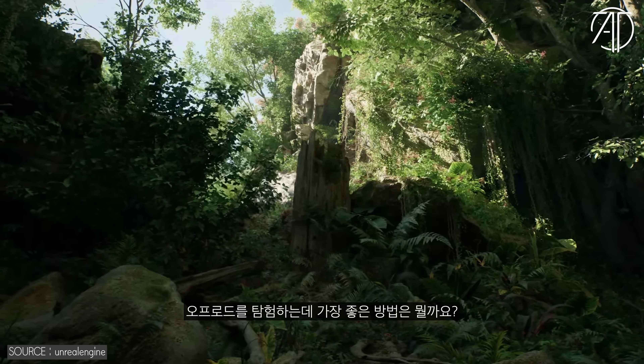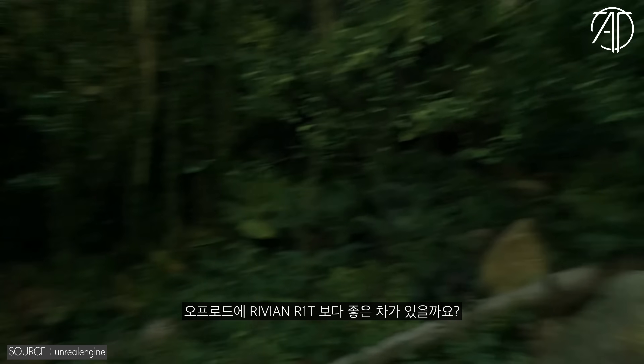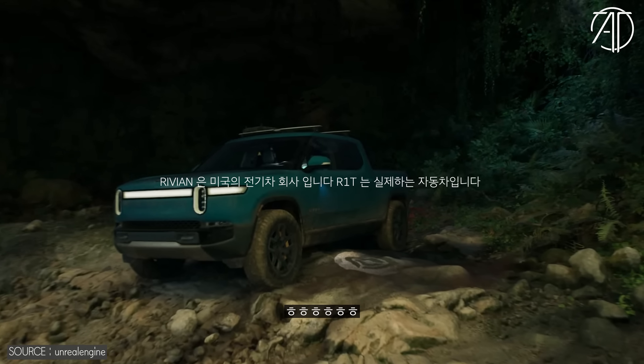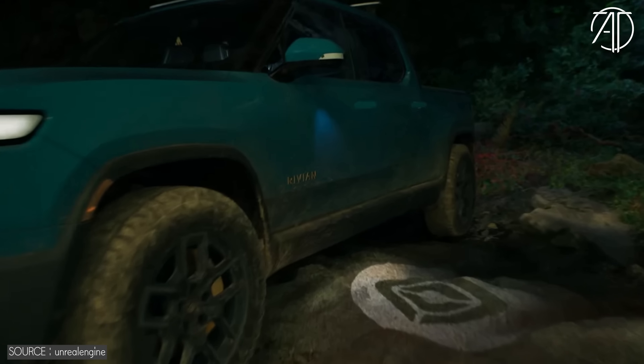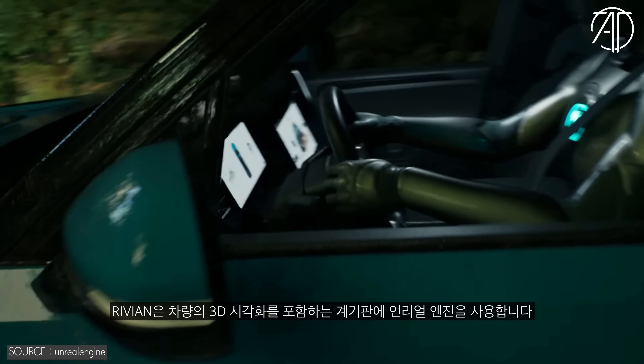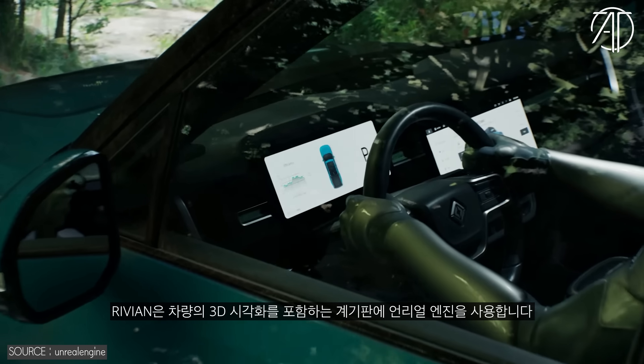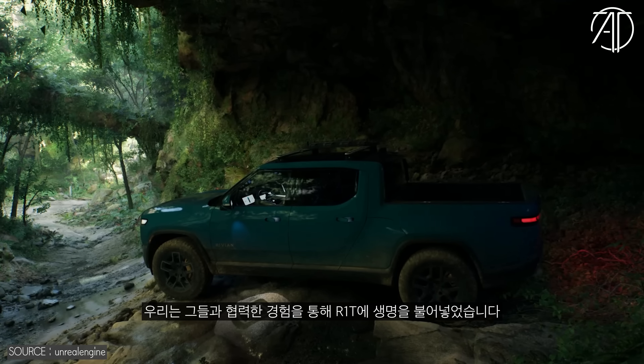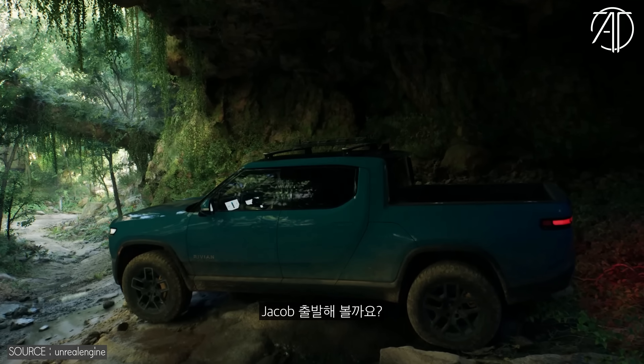And what better way to do that than off-roading? And what better way to off-road than a Rivian R1T? Rivian uses Unreal to power their instrument cluster, including 3D visualization of their vehicles, so we worked with them to bring the R1T to life in this experience. Let's head on out, Jacob.